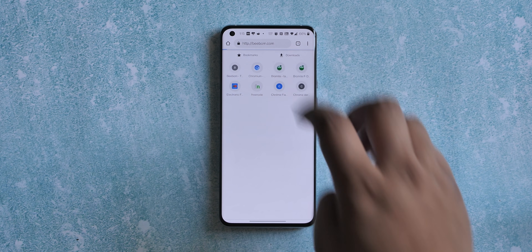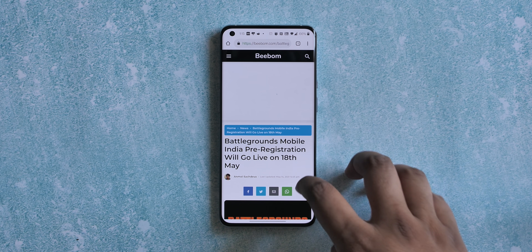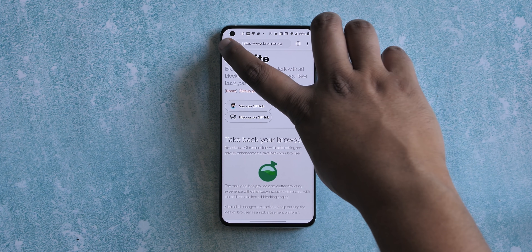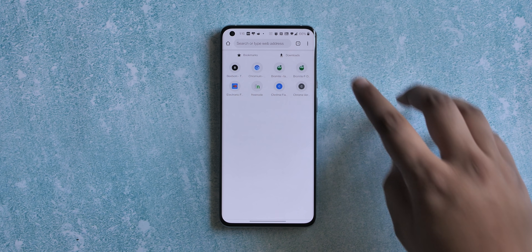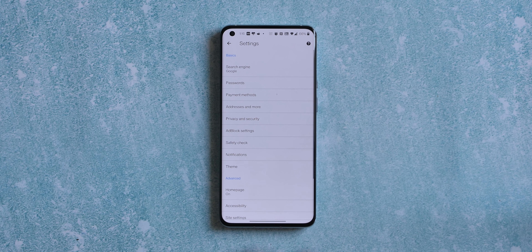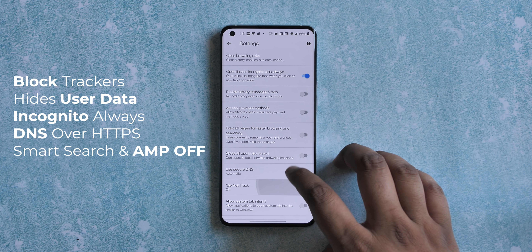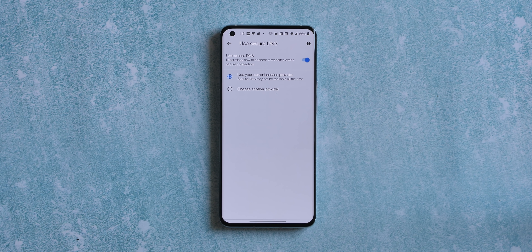Bromite is essentially Chrome but more secure and more private. It's based on Chromium, so you get all the Chrome features and speed, but with a more privacy-focused approach and a cleaner interface. Here's Bromite and Chrome's home screen side by side — Bromite doesn't have the Discover feed or top sites recommendations. Privacy features include blocking all trackers including click tracking, hiding user data from websites, an always-incognito option, DNS over HTTPS, smart search, and AMP disabled by default — and there's much more.